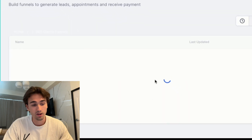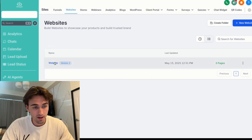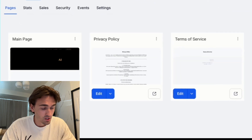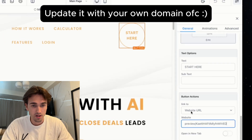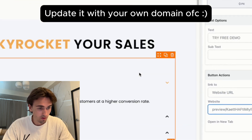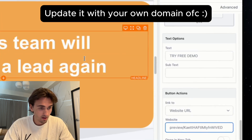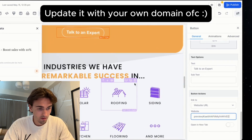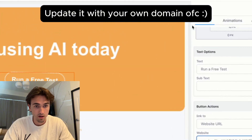The last thing is to connect your main website with your funnel. Inside the website page, click the 'Start Here' button and update the website URL. Do that everywhere you want to direct visitors to book an appointment, then click save.